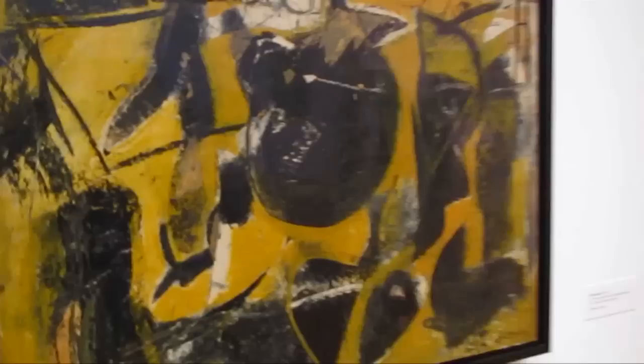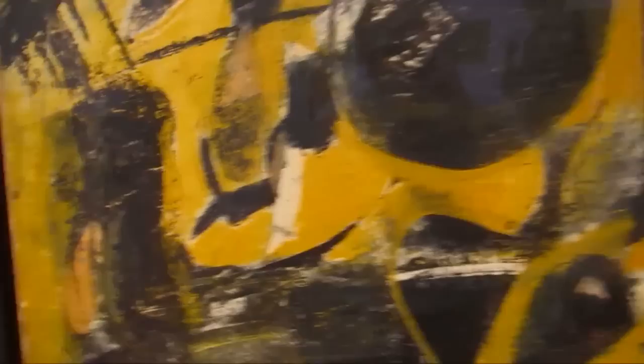This is titled Abstraction, 1948. Actually this is more of a yellow ochre — I was looking at the monitor and it looks a little lemony. This one shows where he's broken away from his black and white and put in some color.